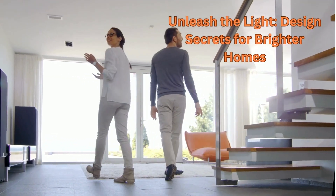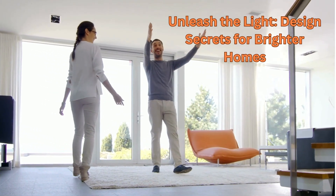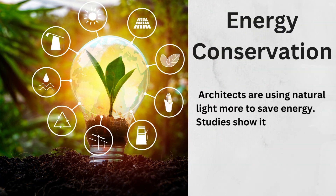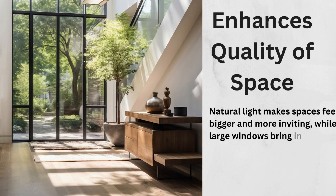Today we'll explore how harnessing natural light can enhance the beauty and functionality of any space. We'll delve into the various benefits of natural light, including its ability to reduce energy consumption, improve mood and productivity, and highlight architectural elements in a unique way.